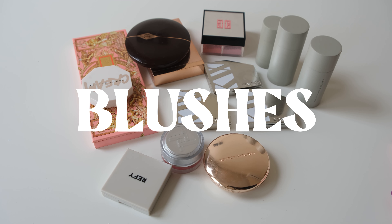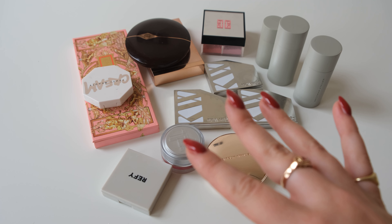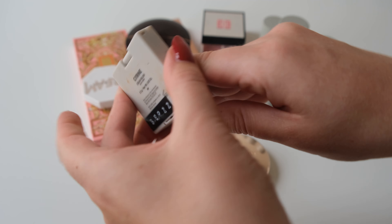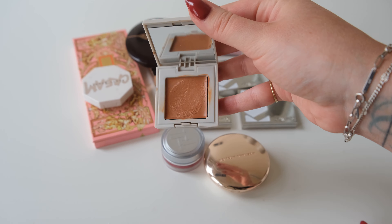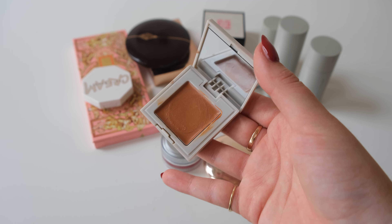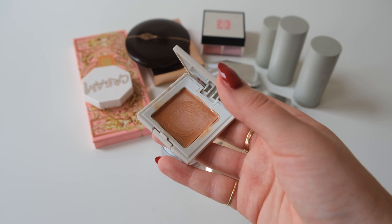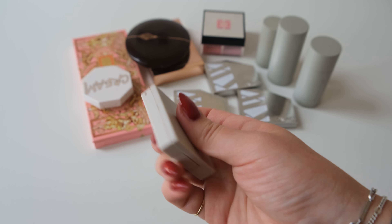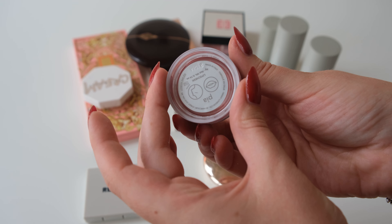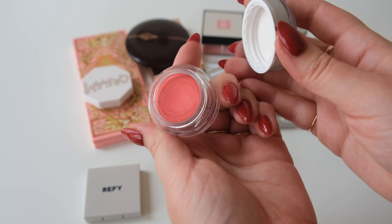I have quite a few blushes, but they're pretty much all quite different colors. Let's start with this one — it's the Refi in the shade Citrine. It's pretty nice, it's quite thick for a blush, so I'm not reaching for it too much, but it's really orangey. It's okay. I like how small it is, it's cute. And then I have this one — I'm not reaching for it too much either. It's a lip and cheek one.